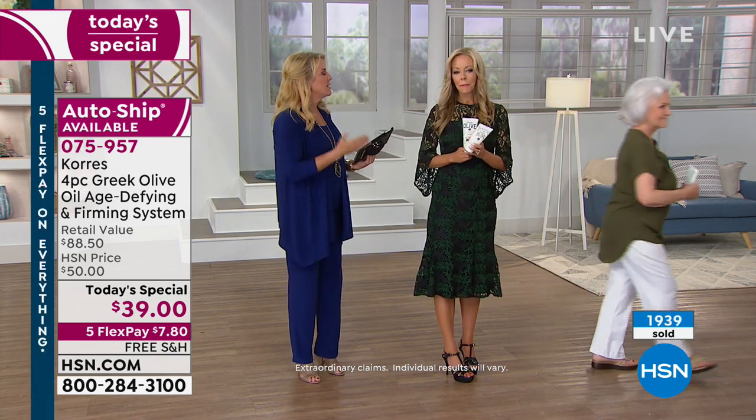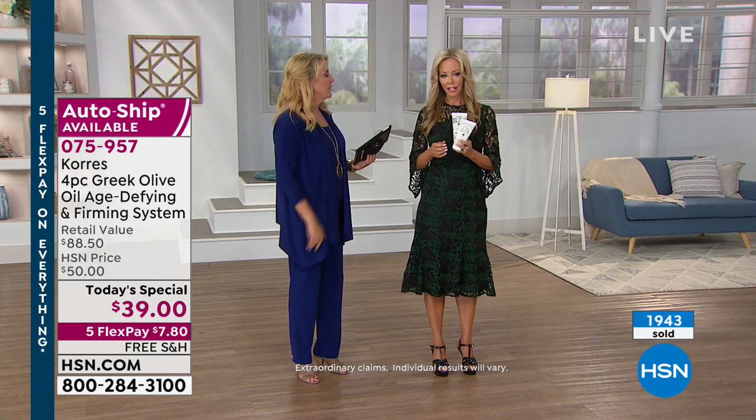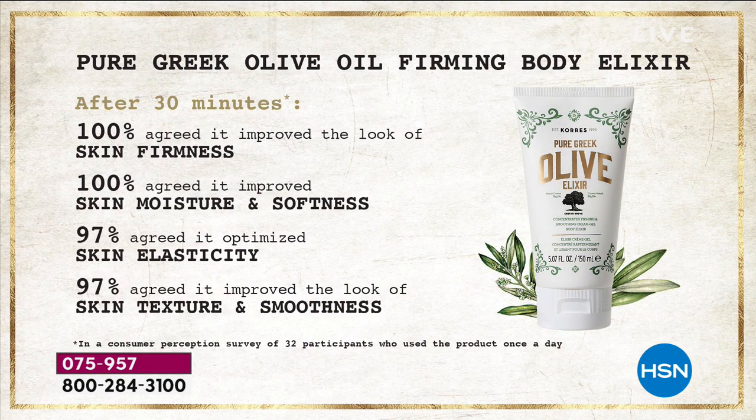So let's talk clinical results, because you really stand behind your products. Look at this: in just 30 minutes, 32 women used it only once. Didn't even say go use it for a month. 32 women used it once, and after 30 minutes all agreed it improved the look of skin firmness — 100 percent.